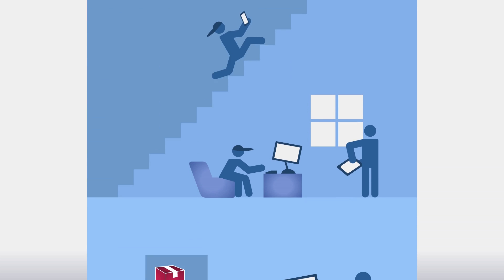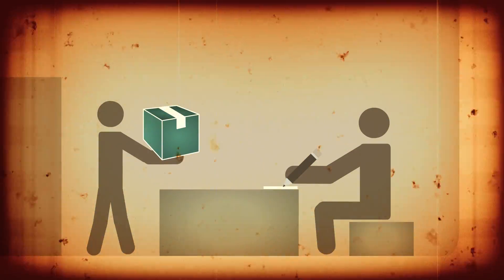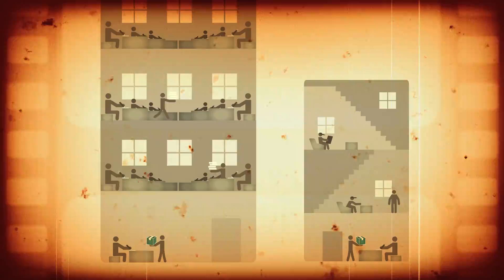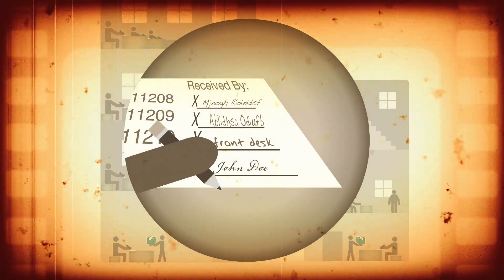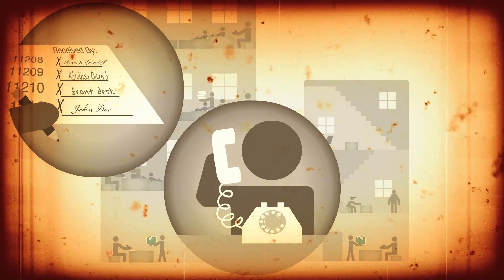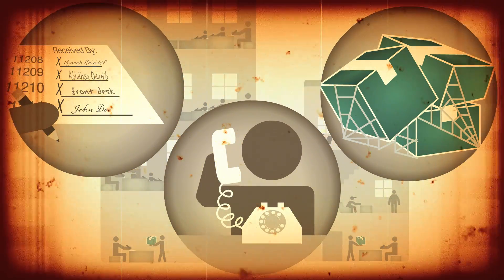We live in an efficient world, but when a package gets delivered, it's like we're a hundred years back in time. It doesn't matter if it's a small building or a large office, it's always the same routine. First, the package is logged and recorded by hand. Then, the front desk calls the recipient to come get it. Or, the package waits and waits for the mail round.